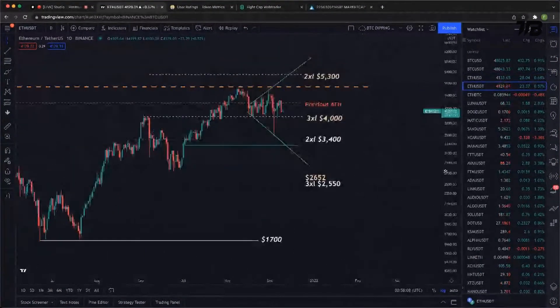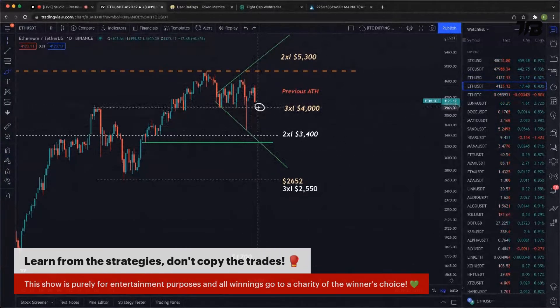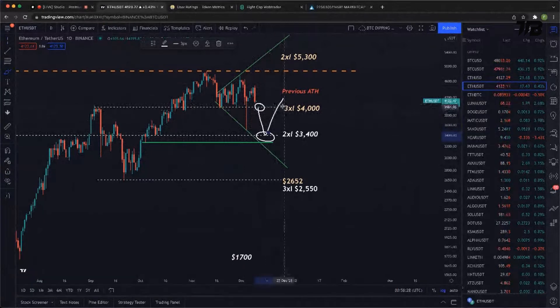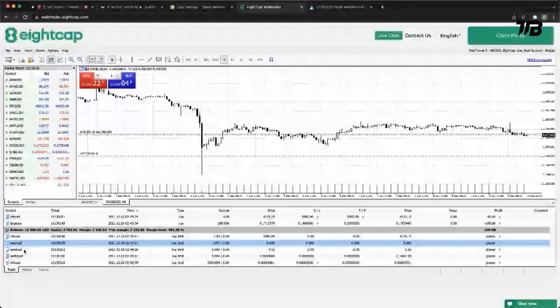I think the slam dunk trade is to snag ETH at $3,400 or $4,000. This is the trade I'm most confident in. You buy it at $4,000 — for the sake of the show I bought it spot at $4,120 — but if it drops, buy it at $4,000, let it drop to $3,400, pick it up there, and let it bounce back to $4,000 and you're profitable. If it bounces at $4,000, you're already profitable on the first trade. I entered a limit order at that $3,400 ETH level.